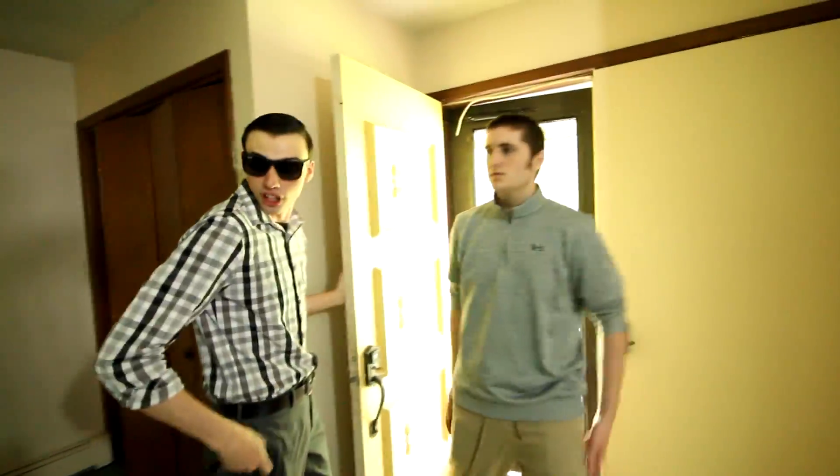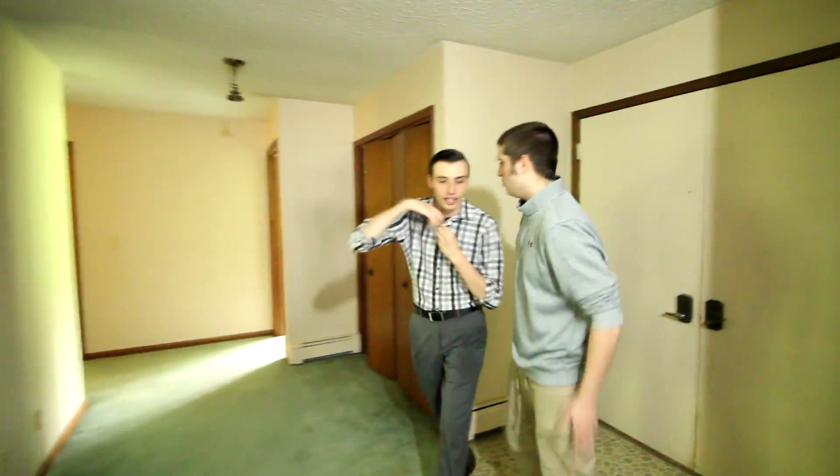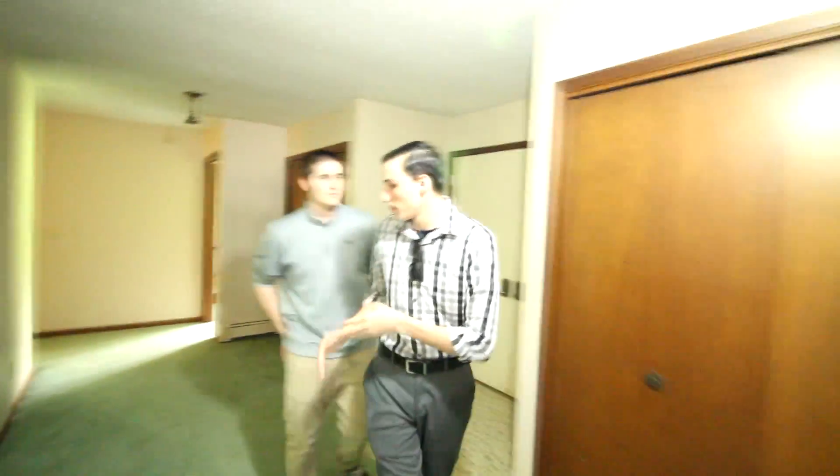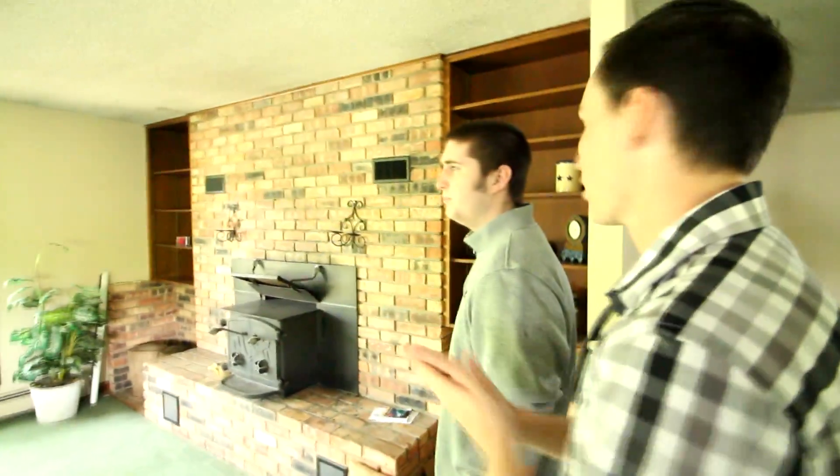All right, so this is the front entryway here. Nice, I like it. Yeah, so I'm going to take you to my favorite spot. All right, let's go. Follow me this way. So this house was built in 1705 by George Washington himself. Awesome. It's an old house. It is, but it's got a lot of nice things here.